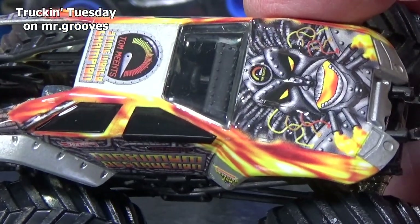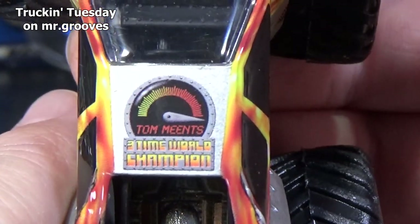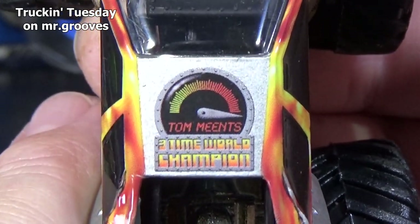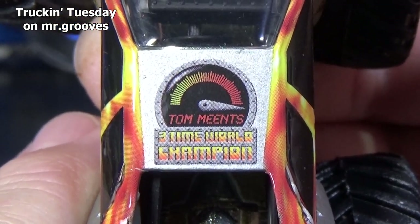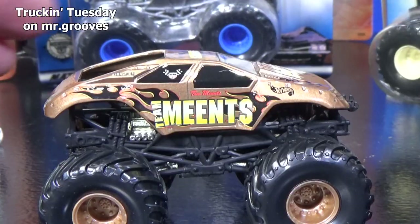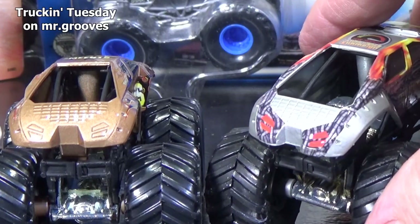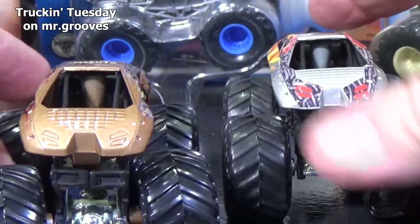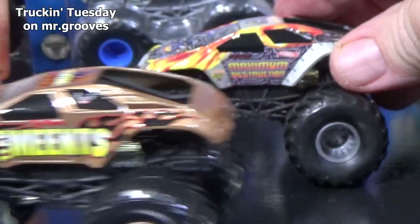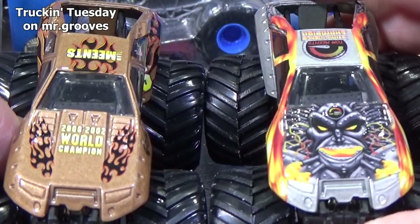We'll go ahead and have a quick look at the graphics. It has a logo on the back — let's look at it. It says Tom Means, three-time world champion. The other one says the Means. But on the hood, we just cracked this open — it says 2000 to 2002 world champion. We'll take a look at the back: Goldberg — no decos, nothing. Yet this version of Team Means had graphics in the back. And this one, Max D, in the front.